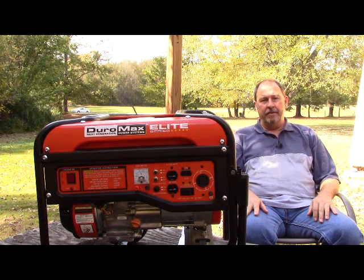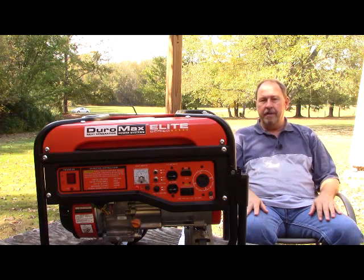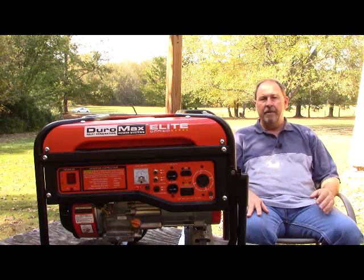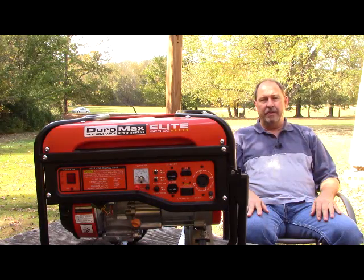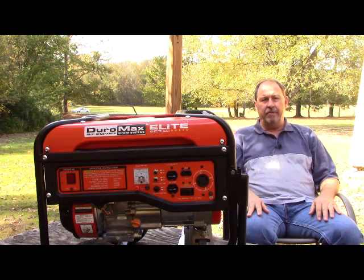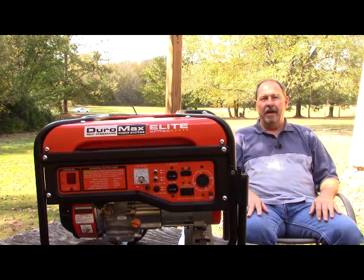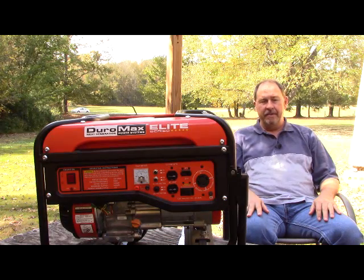Most of the time when someone is contemplating purchasing a generator, they want to purchase the largest one they can afford, and to an extent that's understandable — you want to be able to run as much as possible inside your home. But there is a drawback, and that is not only the additional expense of a larger generator, but the additional fuel consumption. When a generator manufacturer tells you their particular generator will consume so many gallons per hour, that is at about its 50% operational capability — not at 80%, which is where I suggest going no further, and certainly not at 100%.